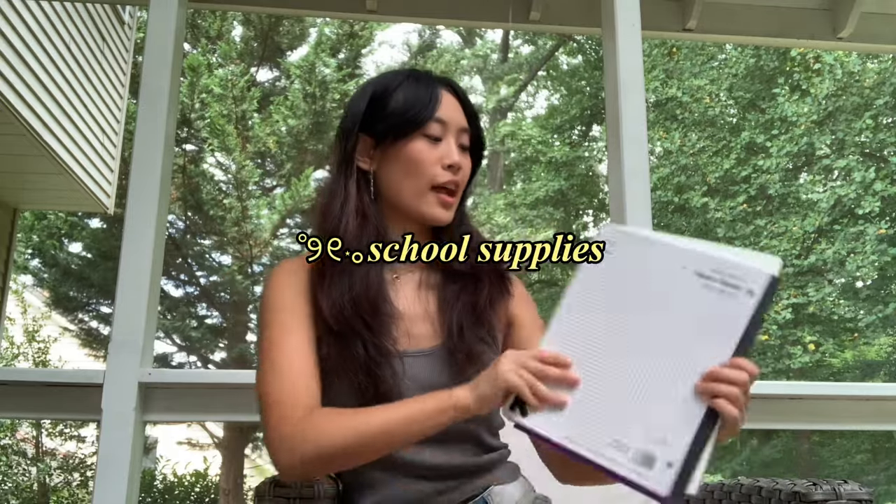I also got some school supplies. I got a reversible quad notebook — I love these for math classes because they're gridded on the inside instead of lined, and I'm definitely taking a math class this semester. I also got a purple notebook for a general education course, and two folders — one pink, one white. I already have leftover supplies from last year so I didn't get too many more. I didn't get an iPad because I prefer traditional pen and paper.